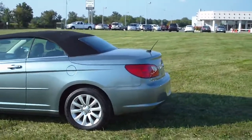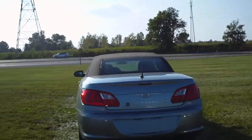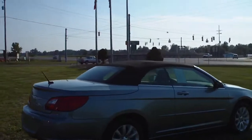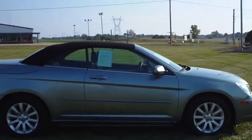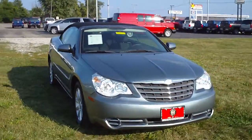This is a 2010 Chrysler Sebring Convertible, stock number 2328A. This is a Touring in silver steel metallic. It has 17-inch alloy wheels and a 2.7 liter V6. It's also a two-owner vehicle with a clean vehicle history.